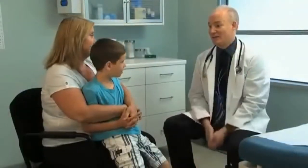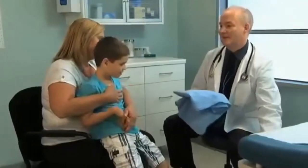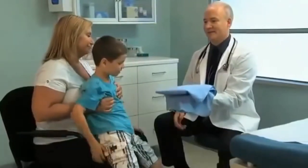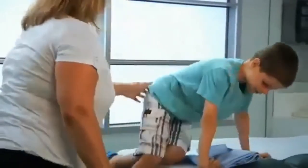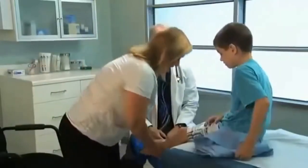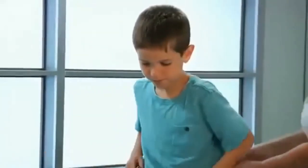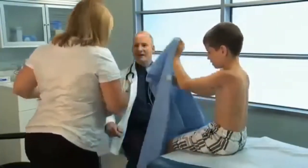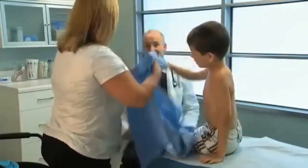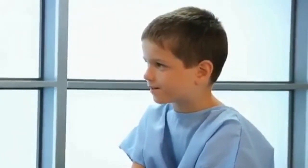You can increase the chances of obtaining cooperation from children by remembering the following tips. You can begin the examination with the child sitting on the parent's lap, moving the child to the exam table for the components that require him to lie down. Let the parent undress the child and try to be at the child's eye level. Engage the parents, too.